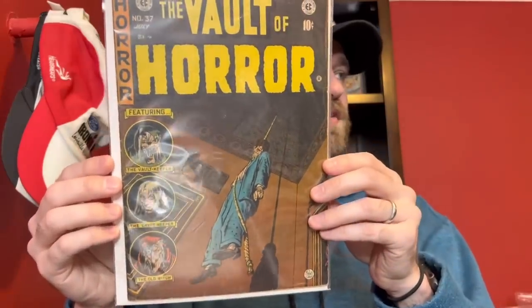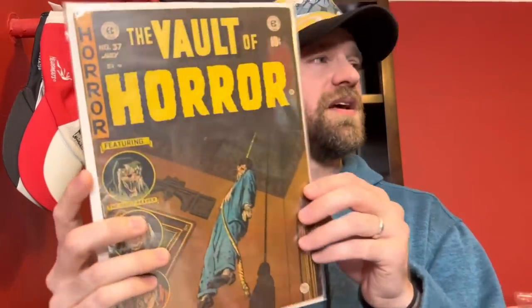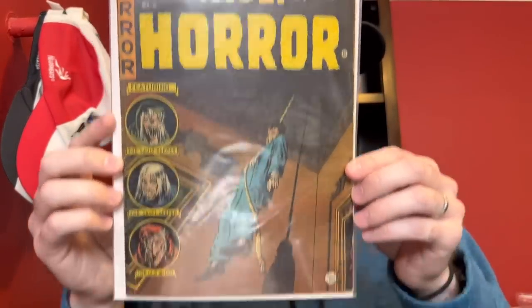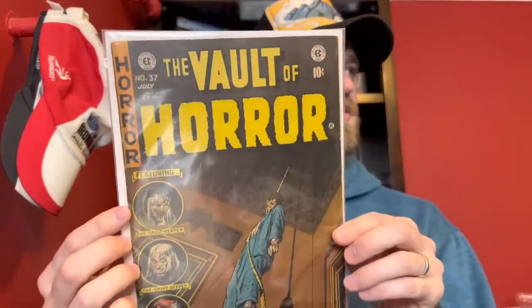One of the pricier covers from the Vault of Horror run is Vault of Horror number 37 — also with a split spine with tape and staples pulled — but this book is pricey in any condition. I had another copy that was a split spine that sold for around $250 relatively recently. This one actually presents as well or better — a really solid presenting copy despite the split spine. Vault of Horror 37, another Johnny Craig hanging cover, one of these brutal ones.